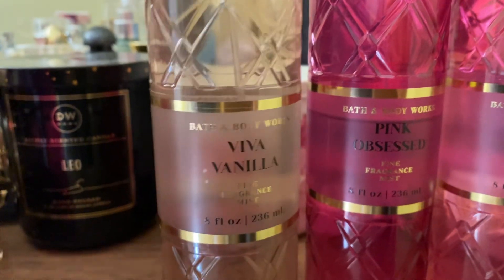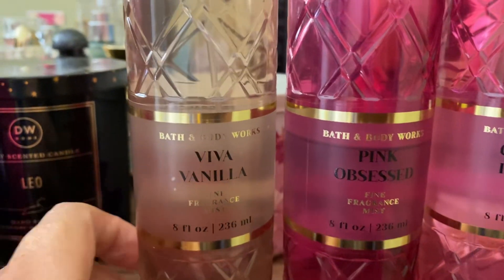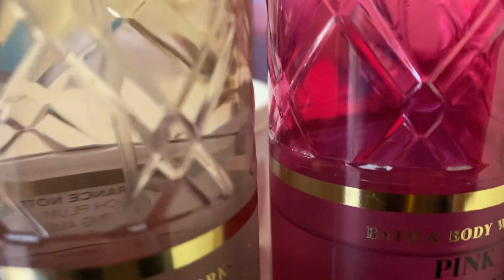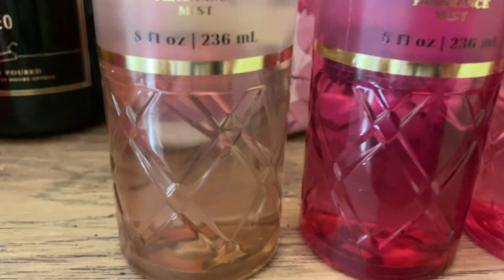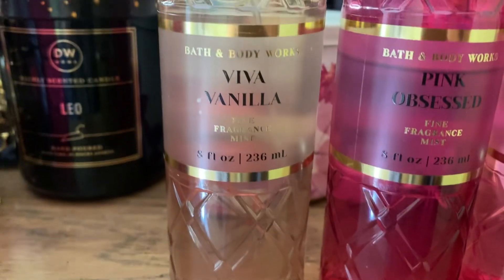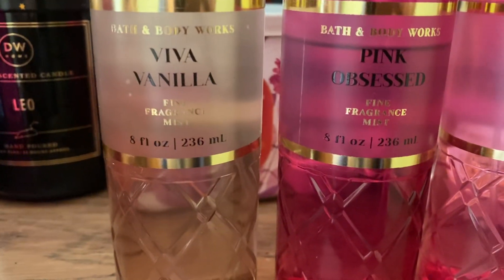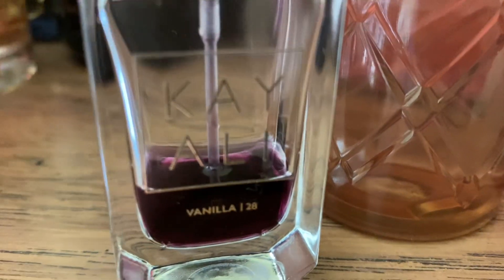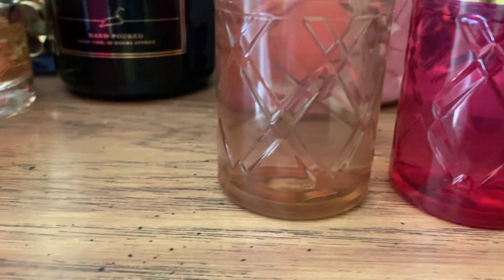They are all my favorites — that's why they're in my collection and I'm using them every single day. Viva Vanilla — I think this is a dupe of Vanilla 28 by Kayali. In my opinion, Vanilla 28 is very different from Viva Vanilla. Viva Vanilla is a gorgeous scent, but Vanilla 28 — oh my god — is a beautiful perfume with a brown sugar, burnt sugar kind of note.